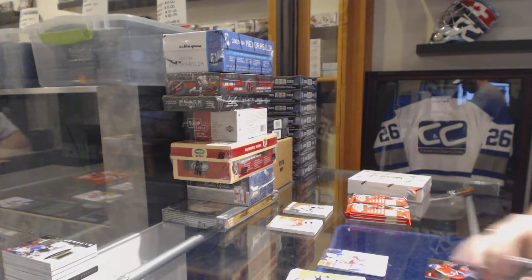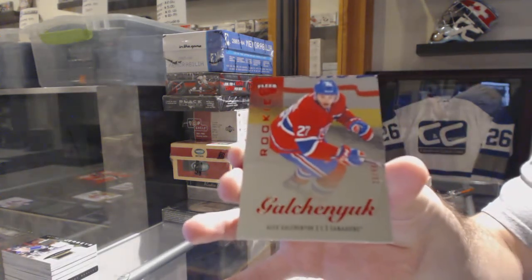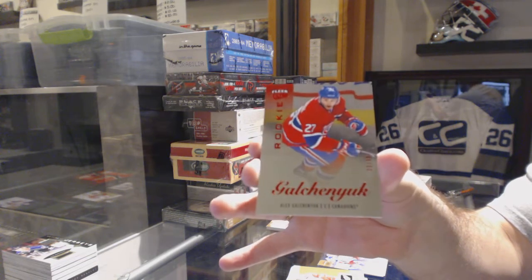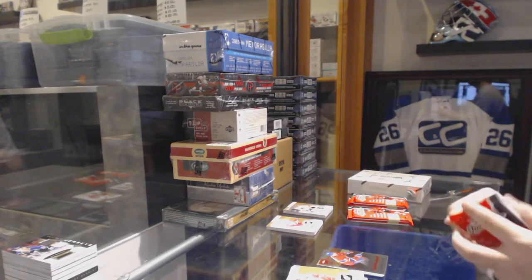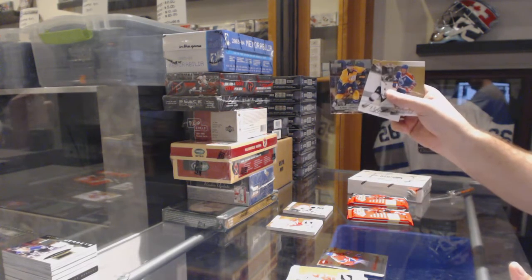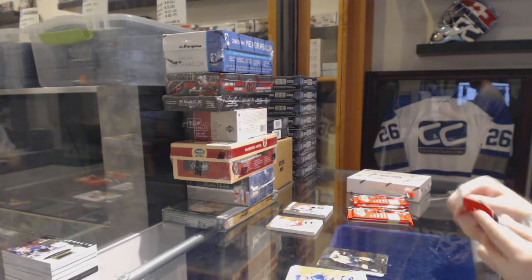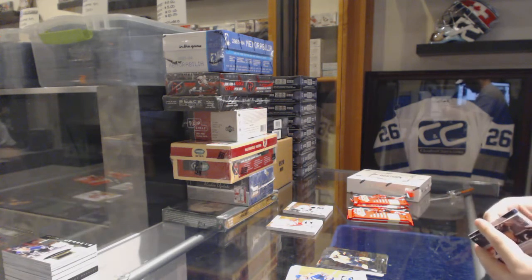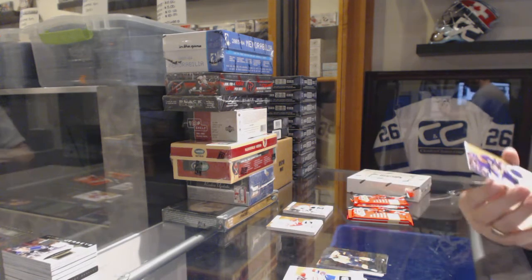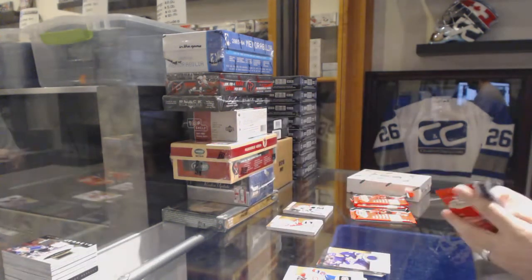Wow, nice. We've got a Red Medallion Rookie numbered to 99 for the Montreal Canadiens — Alex Galchenyuk. Seth Jones for the Nashville Predators Metal Universe.